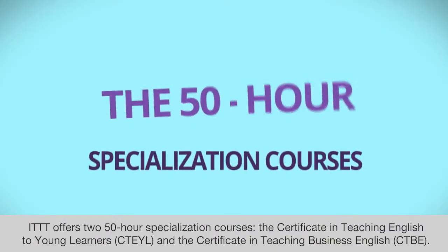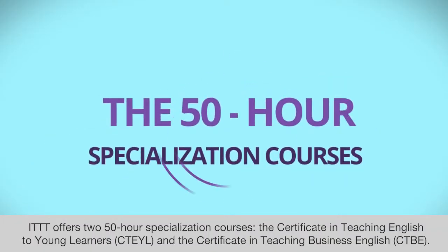ITTT offers two 50-hour specialization courses: the Certificate in Teaching English to Young Learners and the Certificate in Teaching Business English.